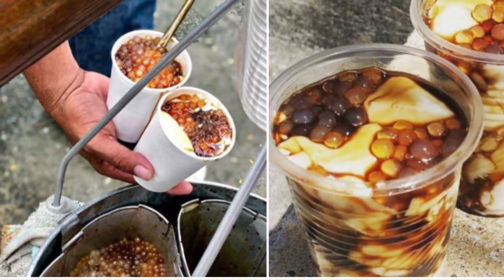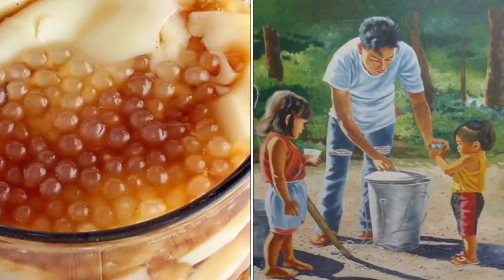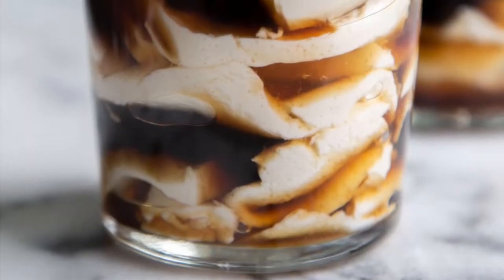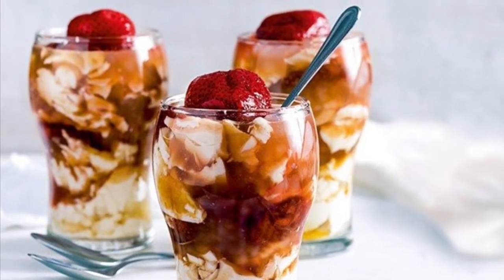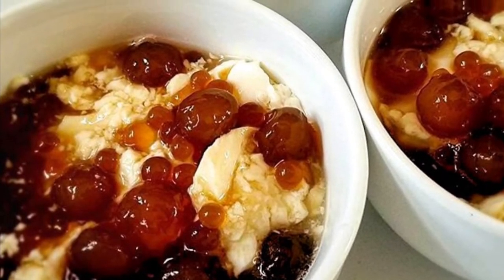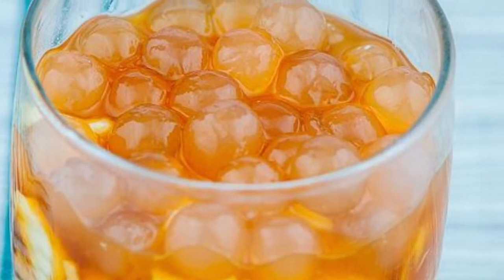Most taho vendors prepare the separate ingredients before dawn. The main ingredient, fresh soft silken tofu, is processed to a consistency that is very similar to a very fine custard. The brown sugar is caramelized and mixed with water to create a viscous amber-colored syrup called arnibal. Flavors like vanilla are sometimes added to the arnibal. Tapioca pearls purchased from the local market are boiled to a gummy consistency until they are a translucent white. Taho vendors are a common sight in the Philippine streets, carrying two large aluminum buckets that hang from each end of a carrying pole. The larger bucket carries the tofu base; the smaller bucket holds the arnibal and tapioca pearls.